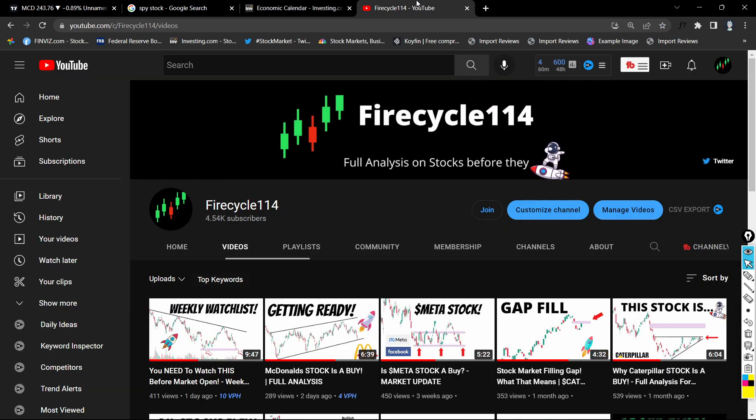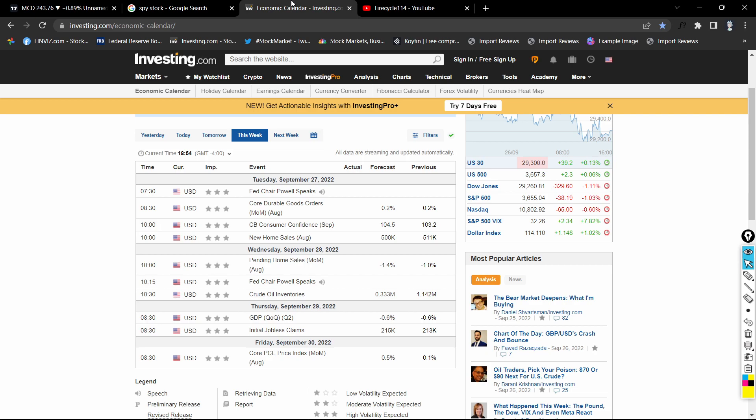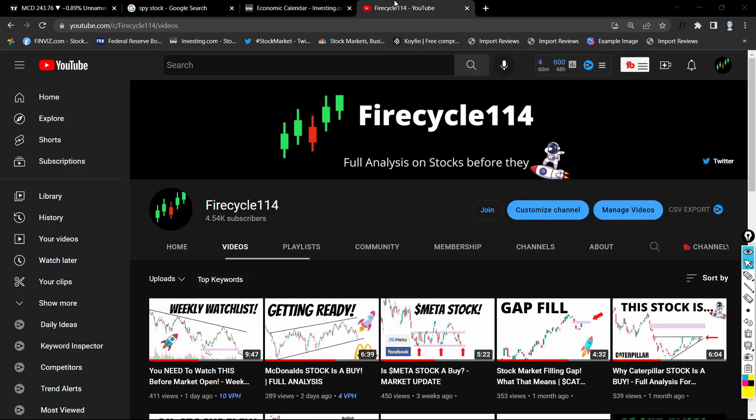Very simple video — I'm down 20% on McDonald's. Tomorrow is going to be a very interesting day, because if we have another red day for SPY and McDonald's, we'll have to close out of the McDonald's position. Hope you guys enjoyed this video — see you guys later, bye bye.